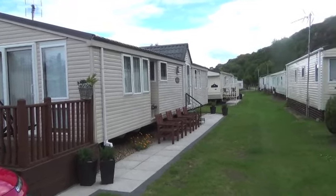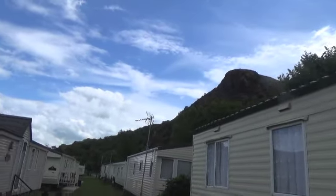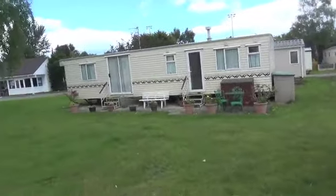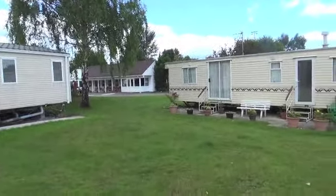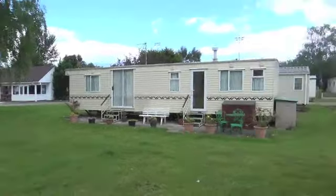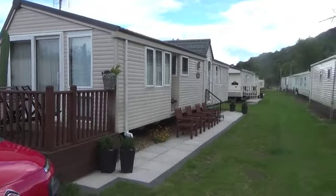So yeah, this is our caravan, this is the park. There's a nice big hill up there, and there's a restaurant and bar over there. We've only just arrived actually. So let's go and have a look inside and see what we've got.